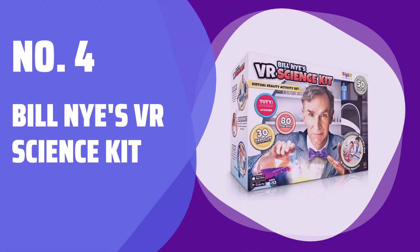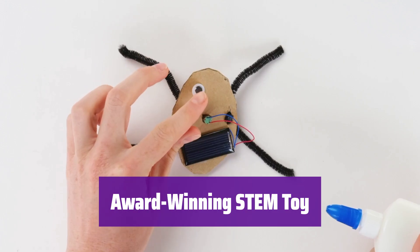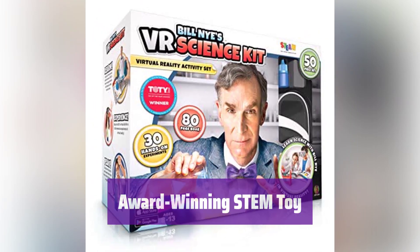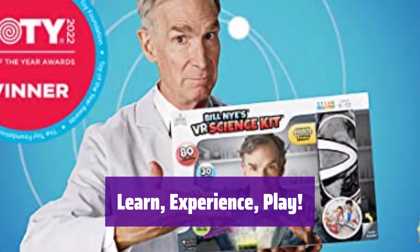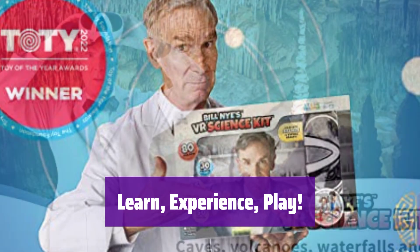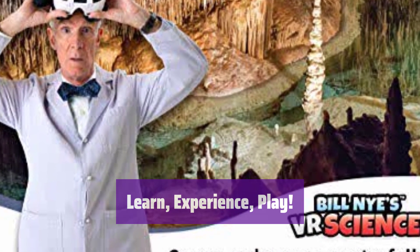Number 4: Bill Nye's VR Science Kit, winner of the Toadie Steam Toy of the Year Award. Join Bill in his virtual lab for an immersive learning adventure. This kit makes learning fun — it teaches core scientific concepts through chemistry, physics, and engaging experiments, fostering a love for science.